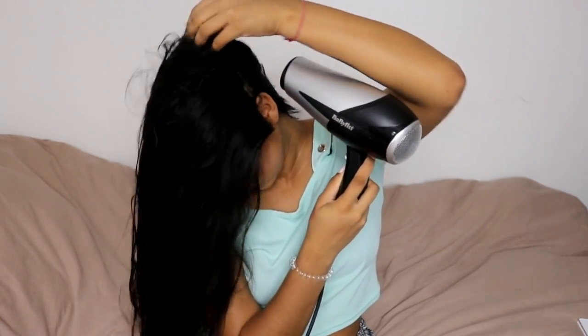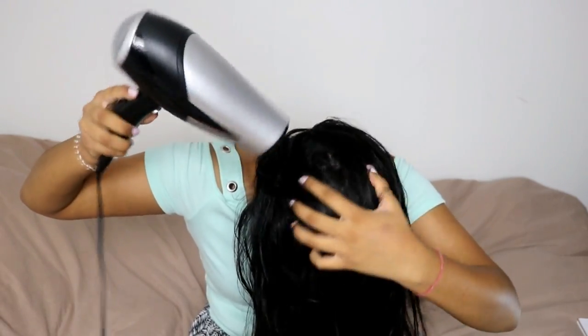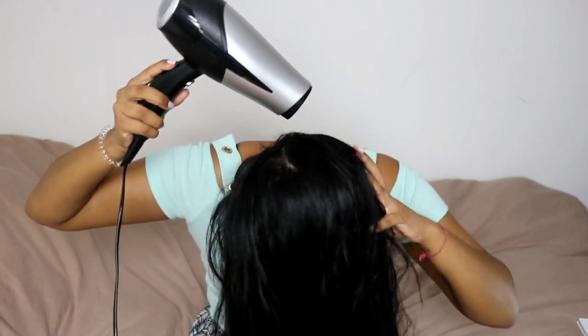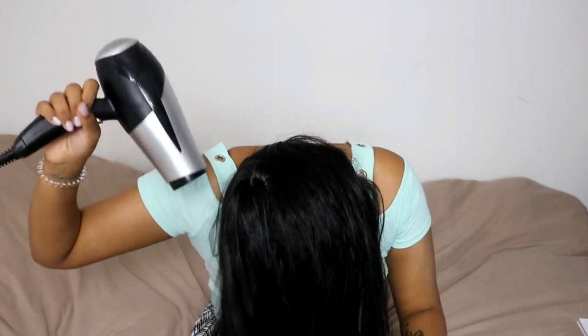I like to flip my head over and dry my roots. I feel like when I do that I also get a lot of volume, so if you haven't tried it I'd definitely recommend it.